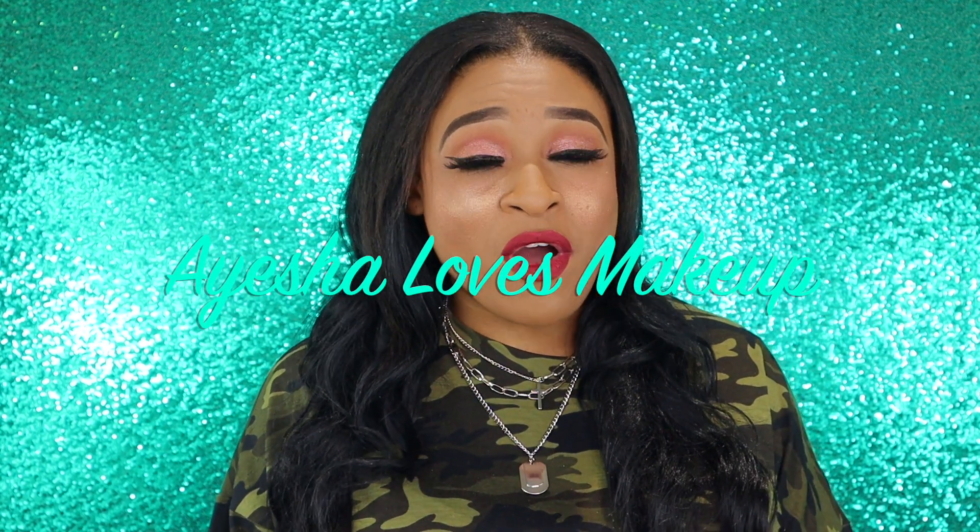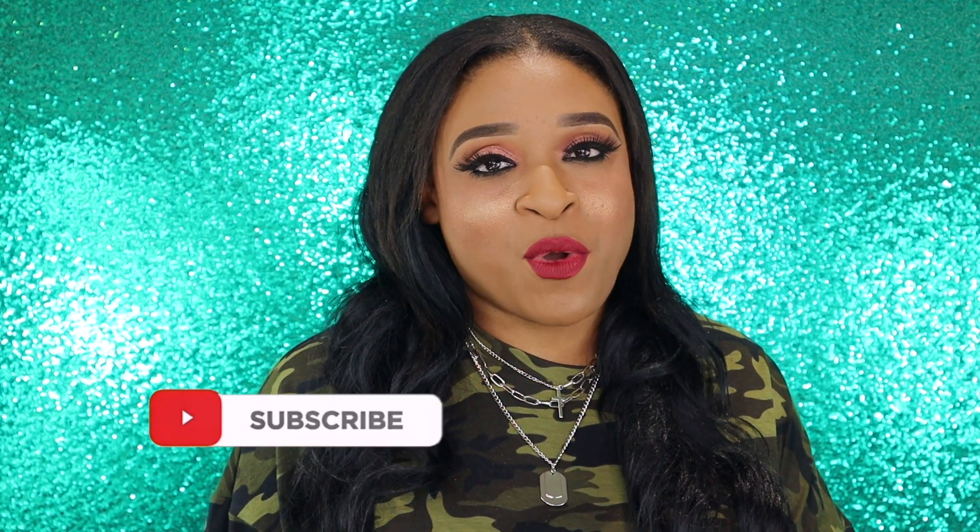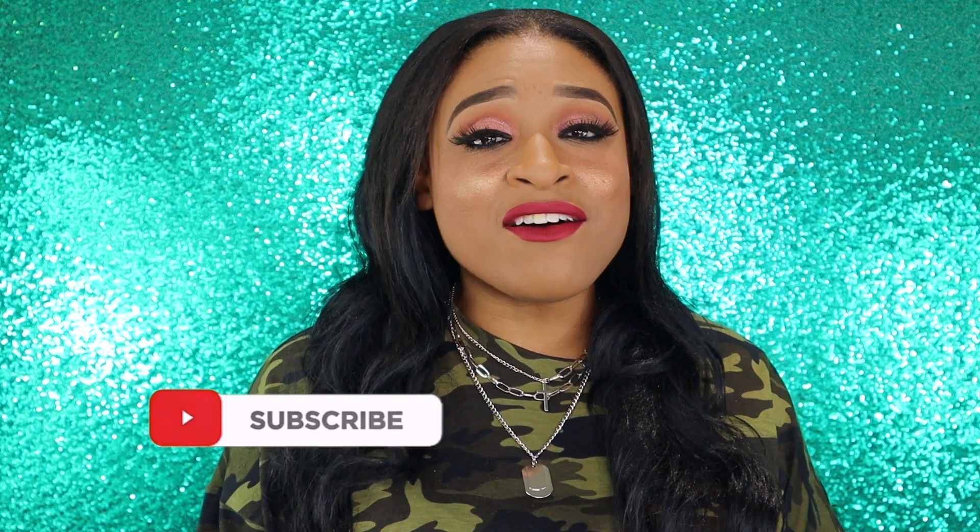Hi everyone! Welcome back to my YouTube channel, Ayesha Loves Makeup. Welcome if you're new to my channel. My name is Ayesha. I do lots of unboxings on my channel — I love makeup subscription boxes and mystery boxes. If you like subscription boxes, this is definitely the channel for you. I also do lots of makeup hauls because I just love makeup, hence my YouTube name, Ayesha Loves Makeup.